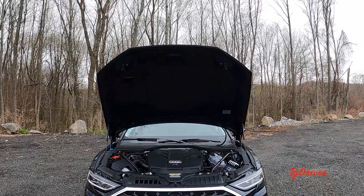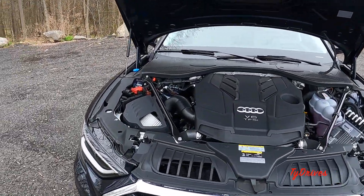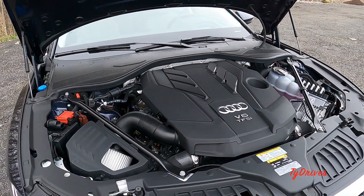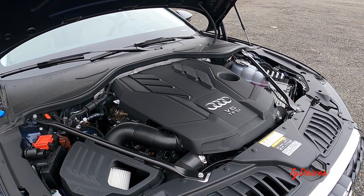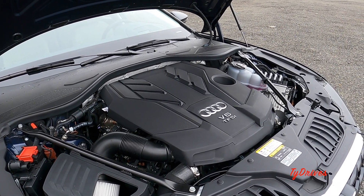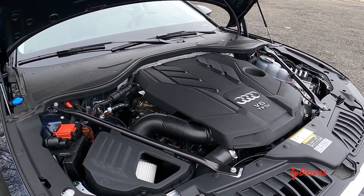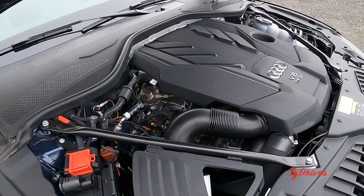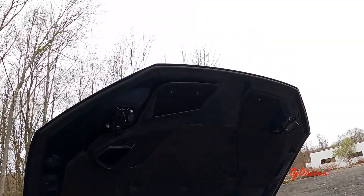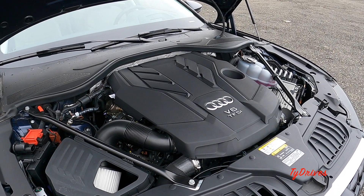Popping the hood reveals the only engine choice for 2022 — a turbocharged V6 measuring 3.0 liters, producing 335 horsepower and 369 lb-ft of torque, hooked up to an eight-speed torque converter automatic and Quattro all-wheel drive. The V8 is now gone for the A8, but you can still get it in the S8. This V6 is also a mild hybrid unit, so it does pretty well getting the A8 up to speed. It's very tidy under the hood with two hood latches and lots of sound insulation.